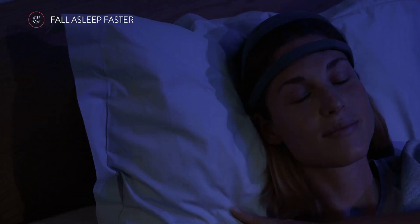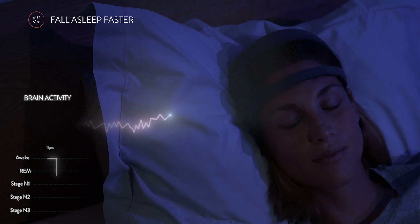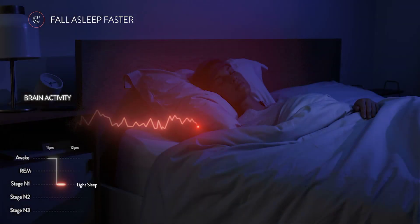Let's focus on the falling asleep features. We've taken years of sleep research and have built audio programs that work in tandem with your mind and body to help you relax, relieve stress, and gently fall asleep.